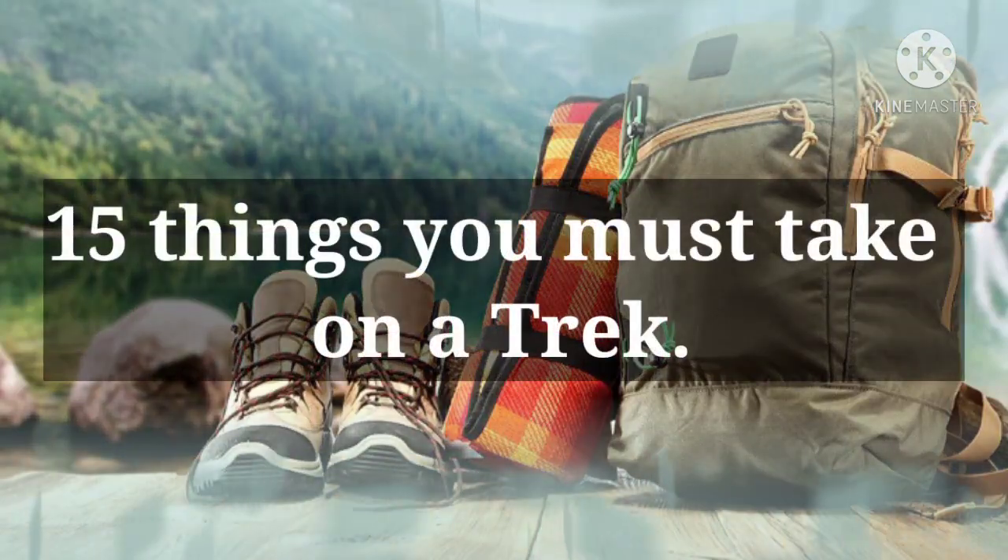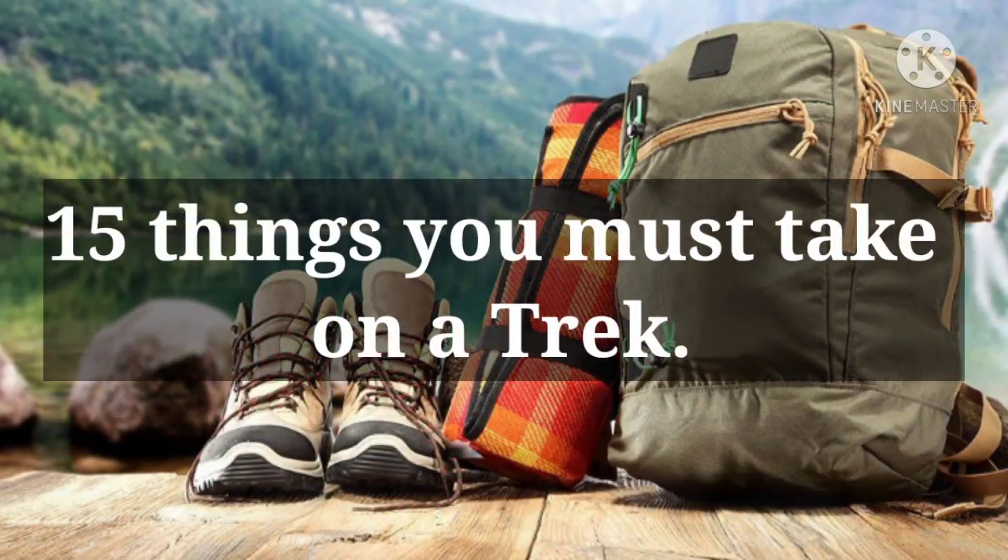Hello everyone, this is Vyak Kumar and in this video I am going to tell you 15 things you must take on a trek.